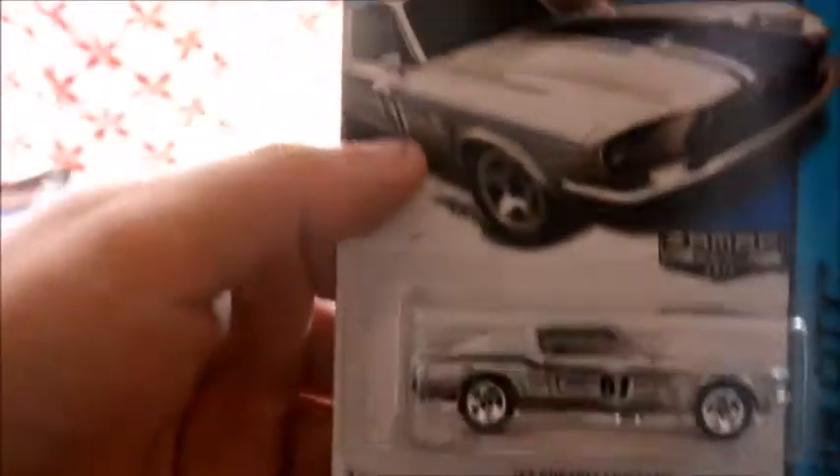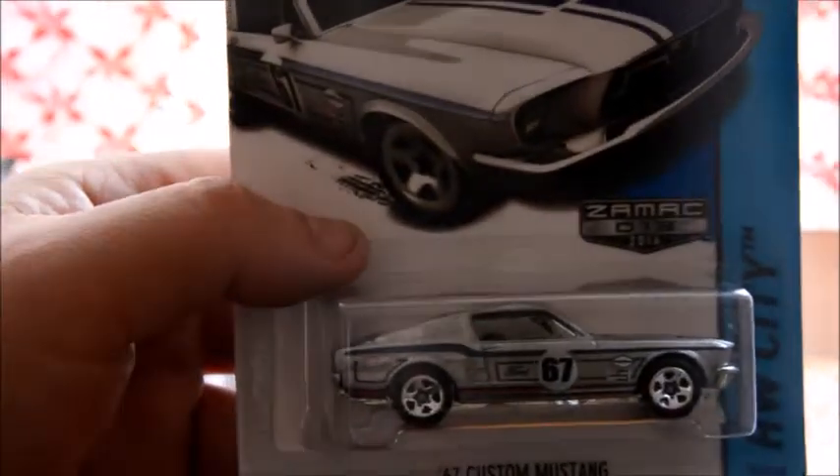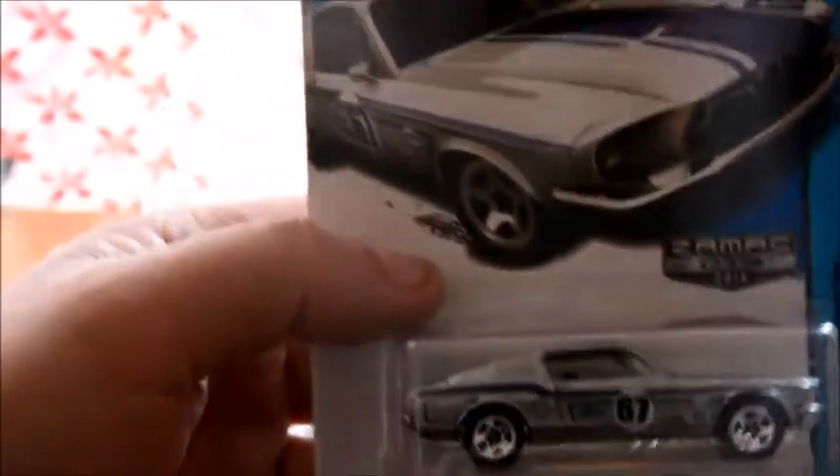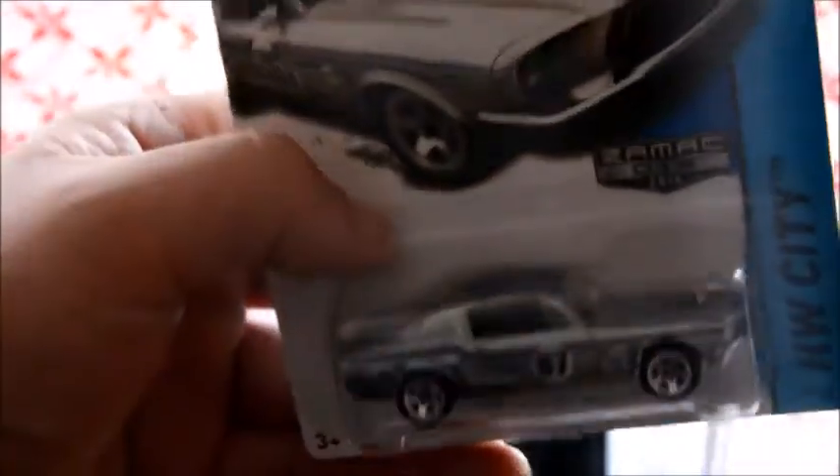Next up we have the Zamac exclusive. We don't get these in Australia, so I decided to get two. You can see this is the first one, there is an identical one there, and one of these bad boys is going to go to him as well. Looking out for my mates right here.